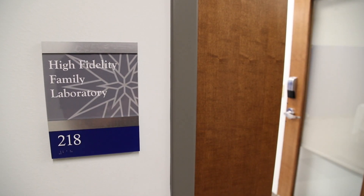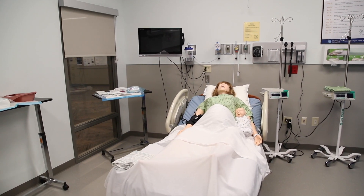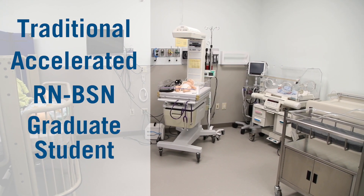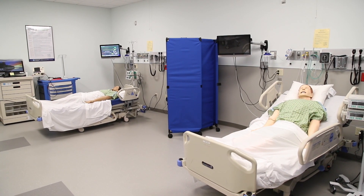The High Fidelity Simulation Room provides nursing skill practice and clinical judgment opportunities for all levels of Moravian College nursing students. The traditional, accelerated, RN to BSN and graduate students all have access to state-of-the-art task trainers and mannequins, as well as standardized actors to develop necessary skills in nursing.